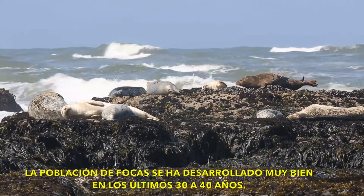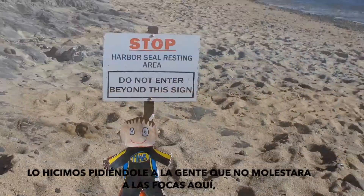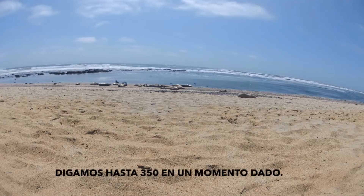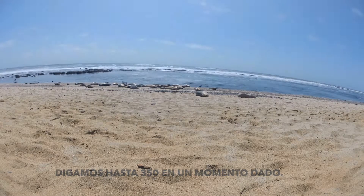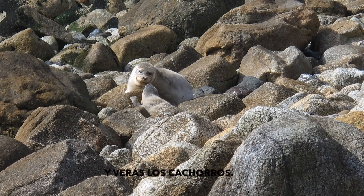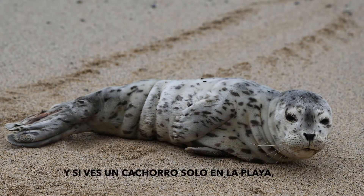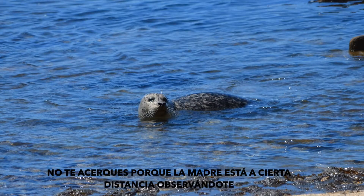The seal population has come along really well in the last 30 to 40 years. We did that by asking people not to disturb the seals and by placing cones around them. Their population has rebounded to as many as 350 at any one time. They're having their pups starting in about March and all through June. Be especially aware that the pups are very vulnerable, so don't disturb the pups or the mothers. Even if you see a pup on the beach by itself, don't get close because the mother is offshore watching you.